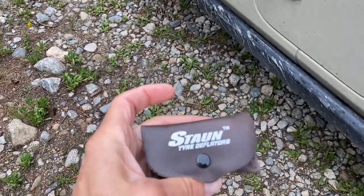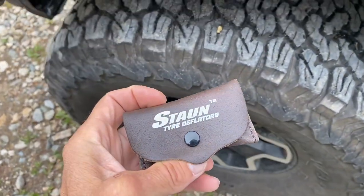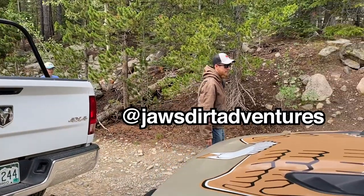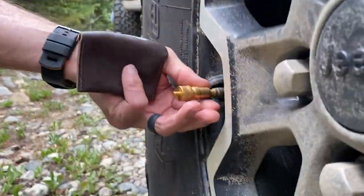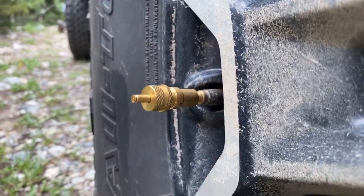I got these tire deflators. They make short work of this part of things. Benny's gonna air down. This would be the spot to air down. It's just super fast here — watch it pop. It just automatically stopped, which is I guess the best part.